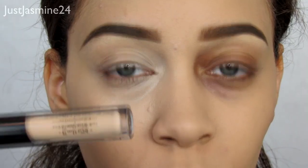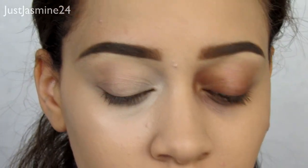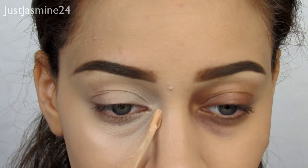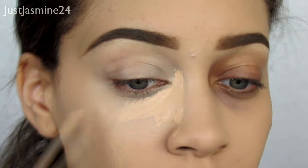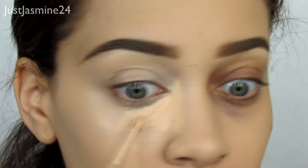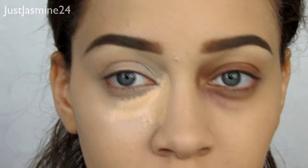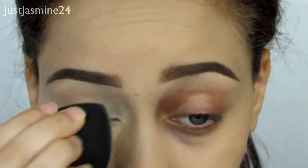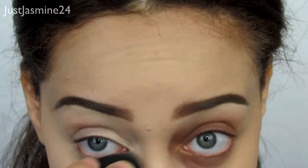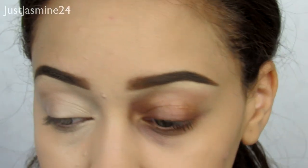You can see the big difference — one side looks like I got punched in the face, the other looks like I'm ready to slay. Now I'm going in with the concealer to conceal over the color correction. It's three steps: color correct, conceal, then set. I go over where I color corrected with just a little bit of product, take the sponge, and bounce it in to cover.